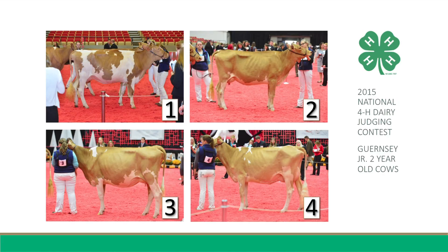Furthermore, Two has more desirable front teeth placement, noting the wide teeth on One. However, I do admit that One has more overall body capacity and is more nearly level from hooks to pins.